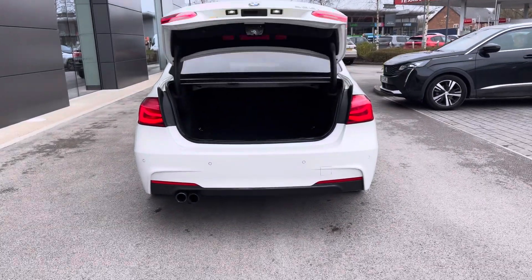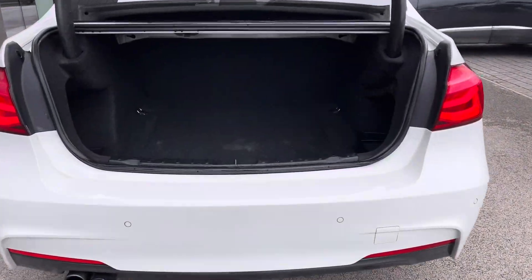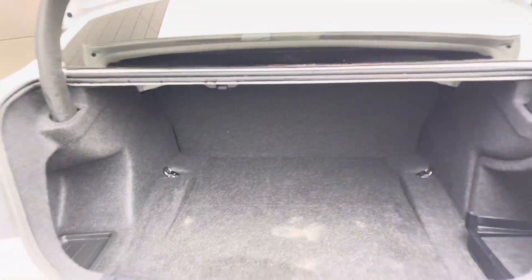Of course with this being a saloon the boot space is plentiful and does come with a powered tailgate. There's enough space that can easily swallow your weekly shopping or even a set of golf clubs.